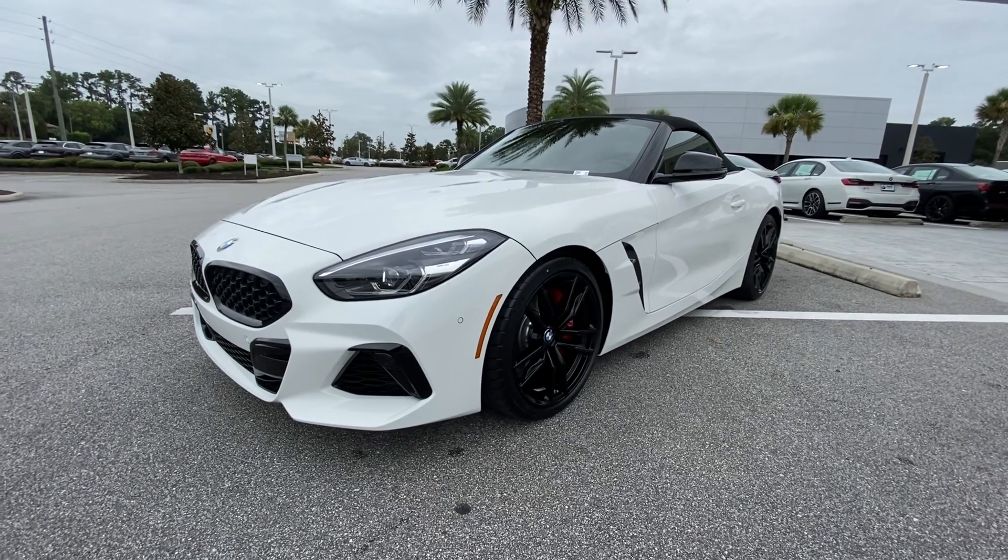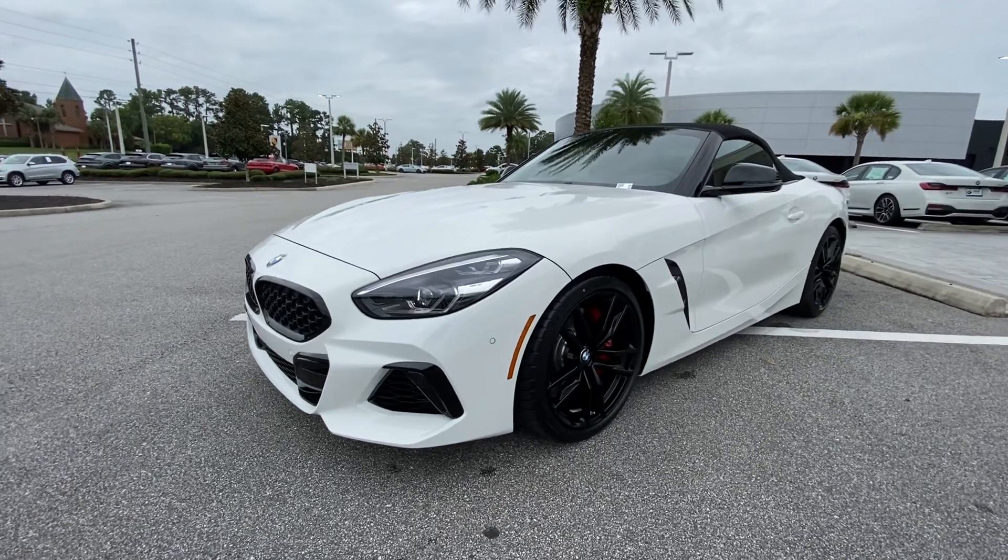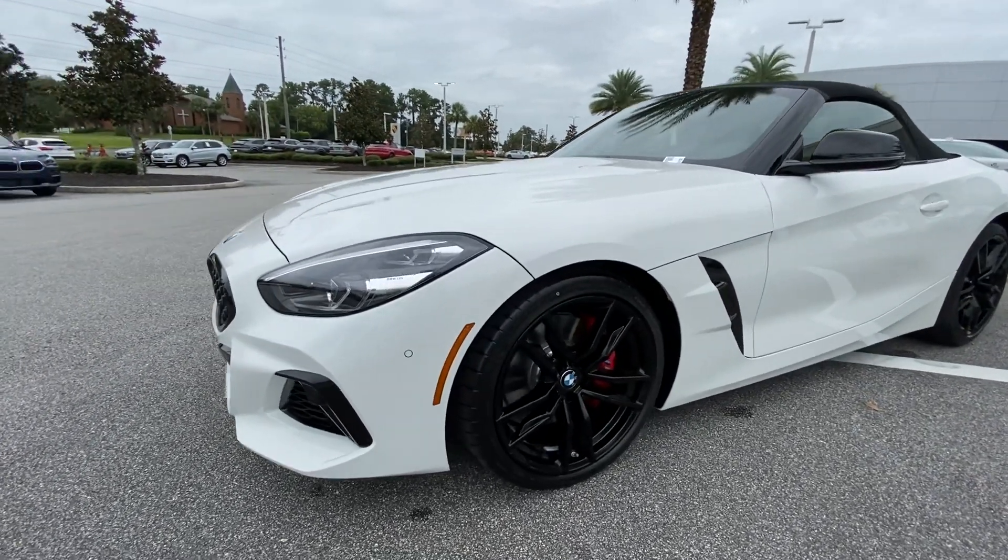Good morning, this is John Lebron from BMW Vocal. Today I'm going to show you this 2022 Z4. This thing is a sweet pocket rocket — 0 to 60 in 3.9 seconds.